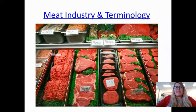Hey everyone, today we are looking at the meat industry and some basic terminology before we get into our beef retail cuts. We're going to be looking at beef, pork, and lamb. We'll start with beef because the most cuts come from beef — it's a larger animal with more cuts. Then we'll look at pork and follow with lamb. Lamb has only a few cuts, so it'll get easier as we go through.